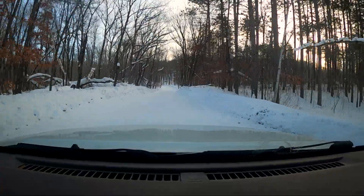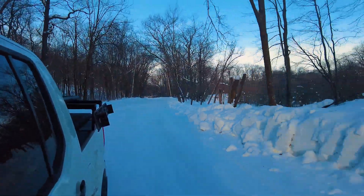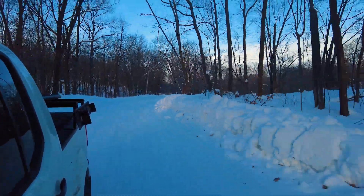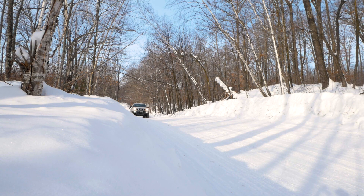Other than being just a beautiful drive, Rustic Road 93 has some historic significance as well. Local lore says the Chippewa Indians used this route in pre-settlement times as they traveled between Butternut and Bone Lakes — hence the road name Chippewa Trail.